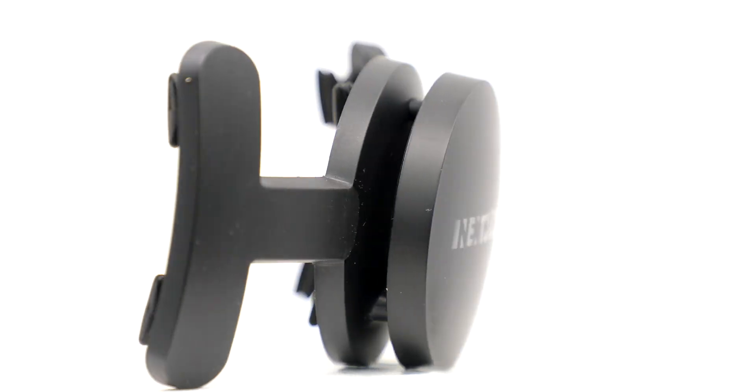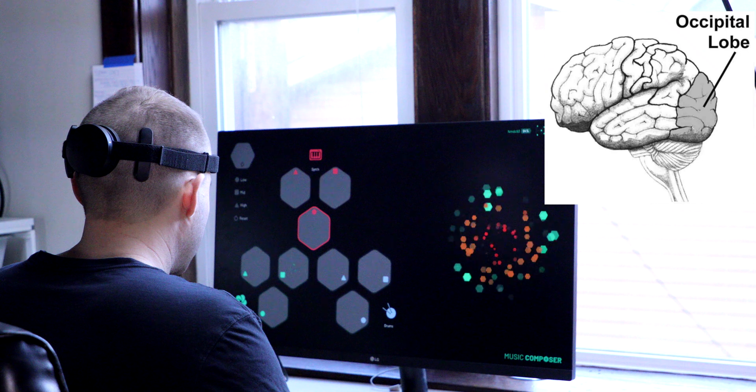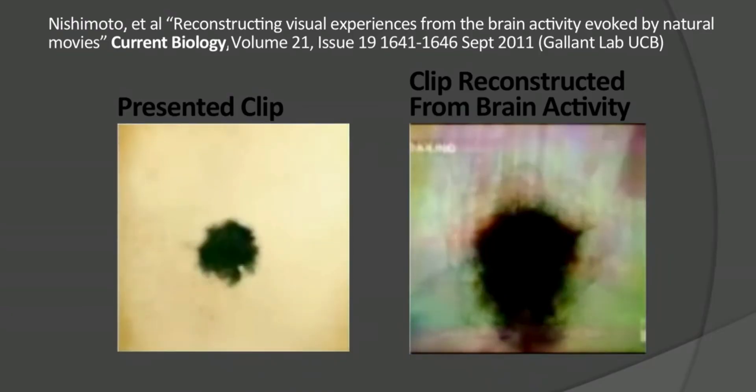In my last video, we took a look at a device called NextMind that could decipher where you are looking on a computer screen just by reading the electrical signals of your occipital lobe of your brain. The occipital lobe is what processes visual information. We've seen from previous presentations that if you could break down the code of what your brain is seeing, you could massively transform what you could do with brain-computer interface.